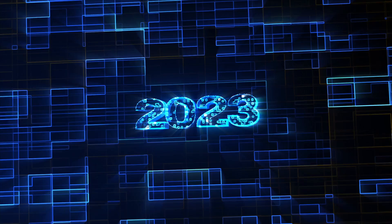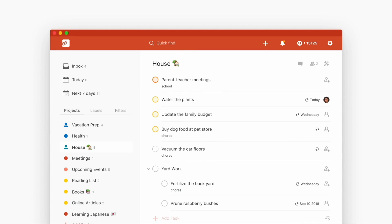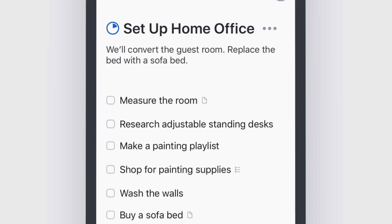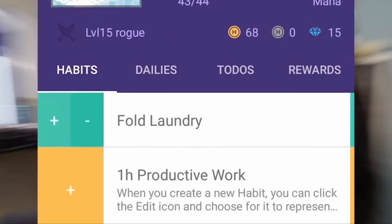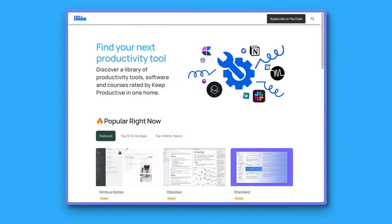Today we're diving into the top to-do list applications as we head into 2023. These are great applications for personal use and a little bit of team use. We're going to be diving into the best recommended ones as we head into the new year. My name is Francesco D'Alessio, welcome to Keep Productive.